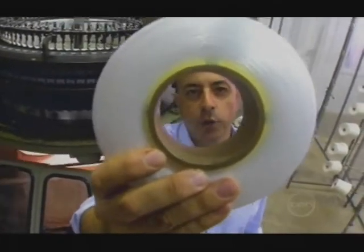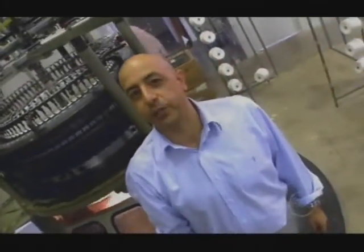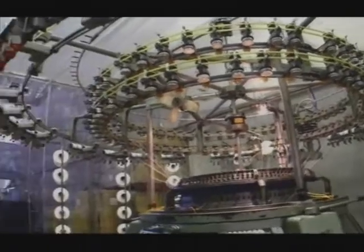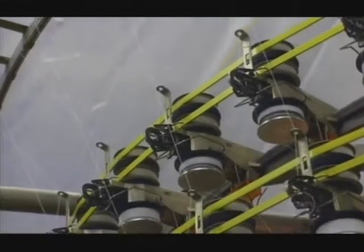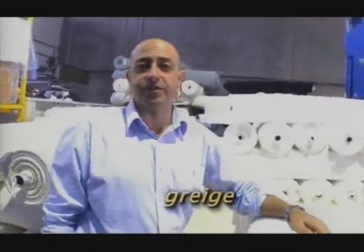When we receive the spools or cones of elastane yarn, we set about turning them into strong, stretchy fabrics. It all starts with our knitting machines. These machines can take up to 90 feed threads at a time. Thread combinations will depend on what fabric we're manufacturing, but mostly include elastane, nylon, polyester and cotton. The knitters will produce a raw roll of fabric, otherwise known as grage.